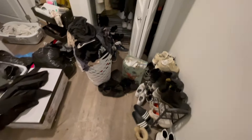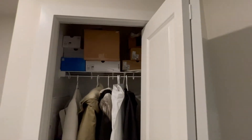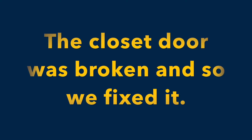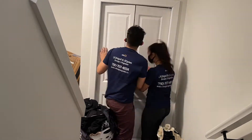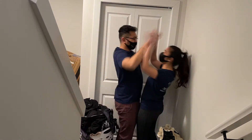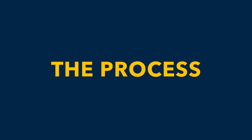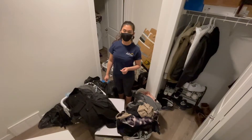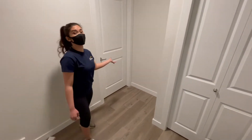Here is the view from the main floor to the basement. Now it's organizing time — it's time to get rid of all of this. Now look how spacious this place is.